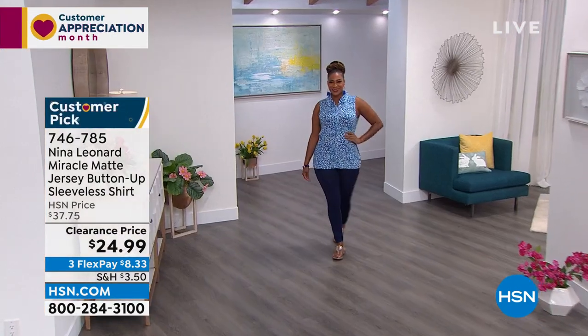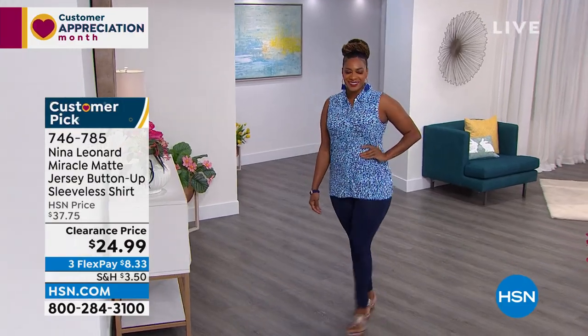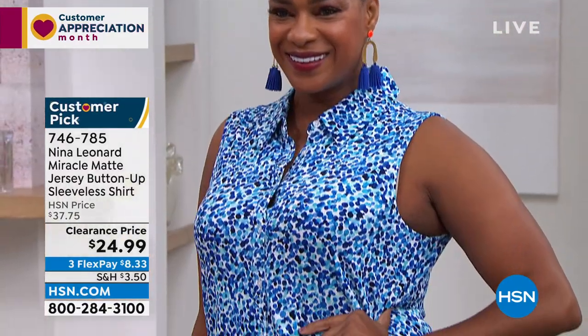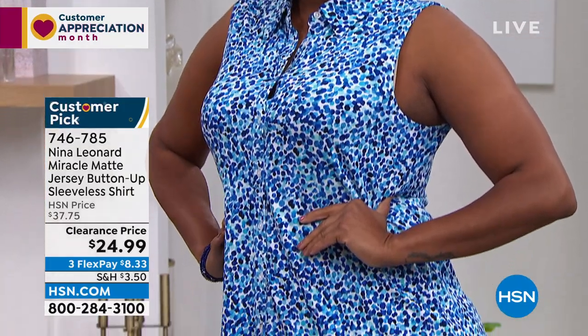Check out the price point — $24.99. We have flex pay, where you can break up your payments over three months. That makes it $8.33 a month on this customer pick. We have sizes extra small through 3X on this one.